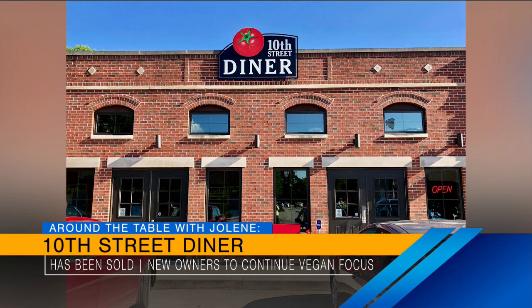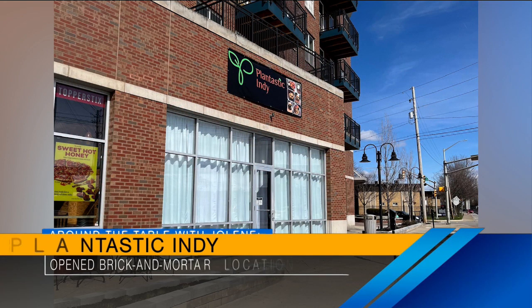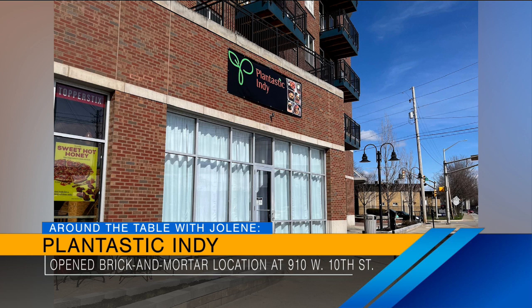On the east side, the 10th Street Diner has been sold — but not to worry, it's still going to have its vegan and vegetarian focus, so it's still there on East 10th Street. And then on West 10th Street, another vegan restaurant has opened — Plantastic Indy. They've been doing delivery and carry-out only until now, but now they're open for dinner on West 10th Street. Plant-based, vegan — great options!